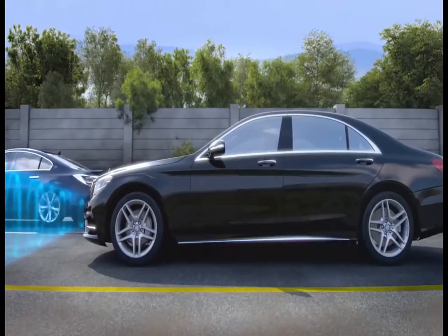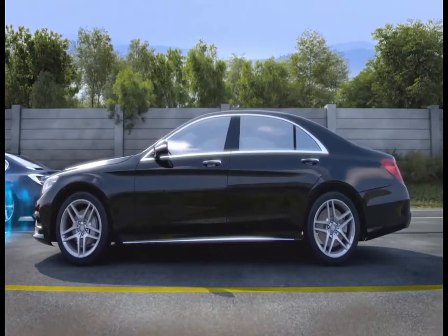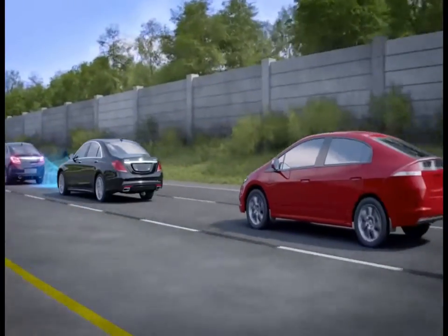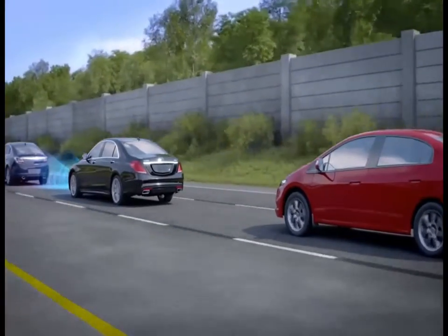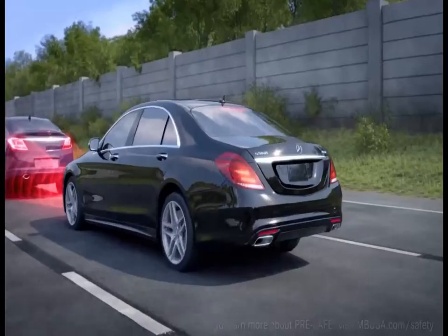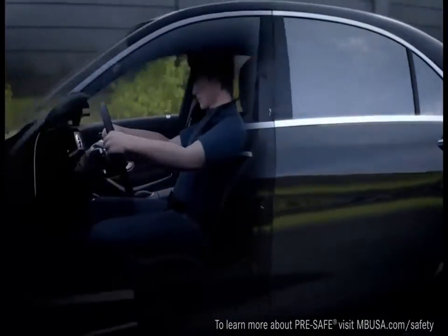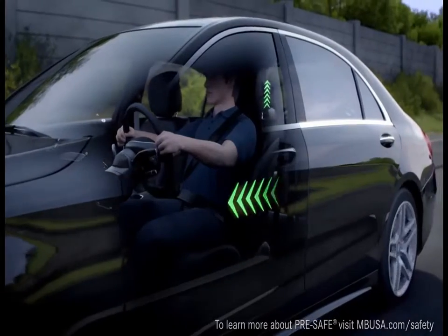The autonomous braking may be able to prevent or at least reduce the severity of a collision. By applying the brakes precisely and activating the brake clamps, drivers behind you also have more time to react. And if braking forces are high enough, it can also activate the features of pre-safe to help prepare the occupants in vehicles so equipped.